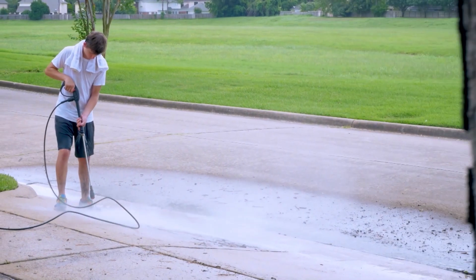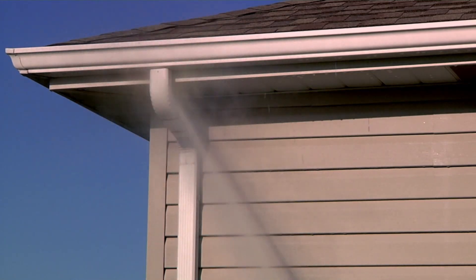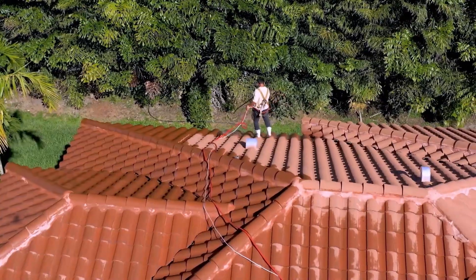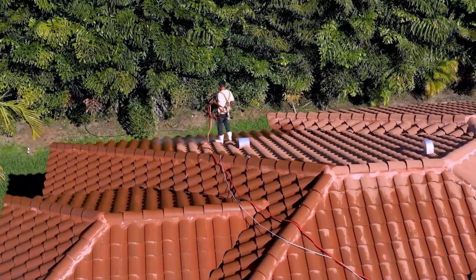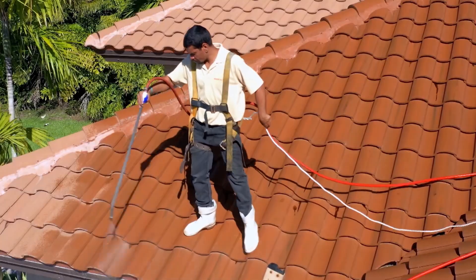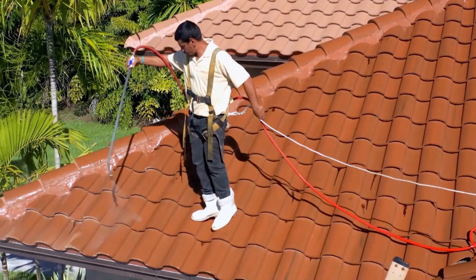While pressure cleaning driveways, patios, and many exterior surfaces is effective, pressure cleaning a roof or using harsh chemicals can have negative and costly consequences. Roof Aside is EPA-approved and bio-safe — it won't harm any shrubs, trees, or plants. Certain roofing materials such as asphalt shingle or stone coat steel should never be pressure cleaned; they should be chemically cleaned with a safe and compatible product. Roof Aside features a strongly endorsed product used by the nation's leading industry roof and home professionals.